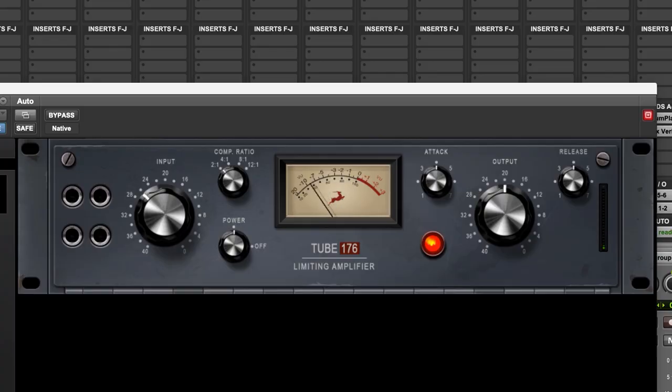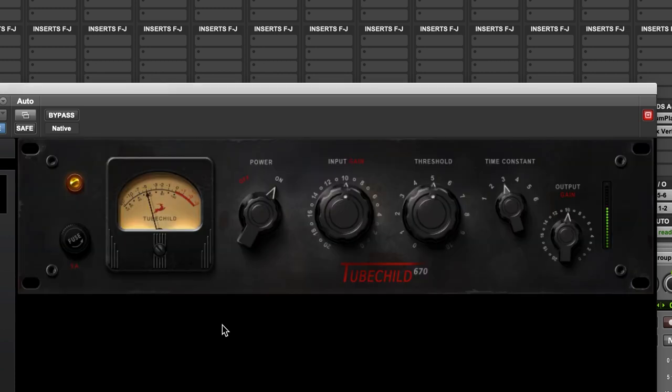FPGA, or the Field Programmable Gate Array, is a type of processing that can work very fast and in a very agile way, and because of this it uses very little power when compared to the number of effects it runs simultaneously. In audio, that makes them good for simulating dynamics processes like compressors or limiters, as well as virtual instruments like synths. A single FPGA can run 10 times more effects at once than traditional DSP.